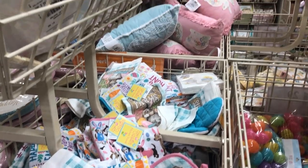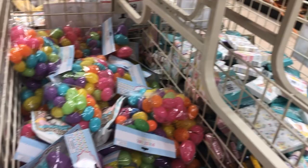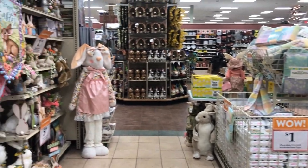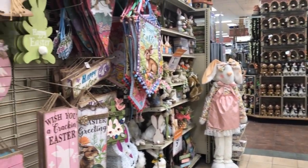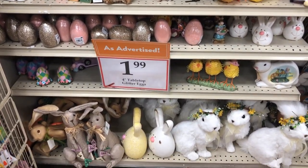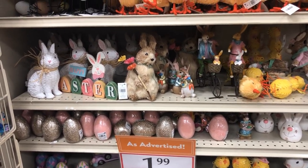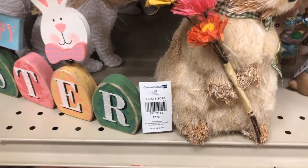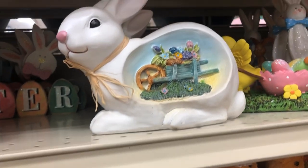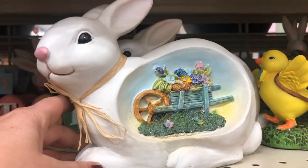Kitchen towels — anything you can imagine they just have. Okay, we're finally leaving the bunny section. They also have a flyer, and you can sign up on their website to get coupons sent to you too — pretty good deal. Look at this beautiful piece for only $5.99, that is gorgeous.